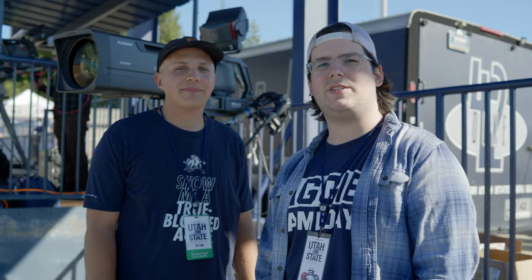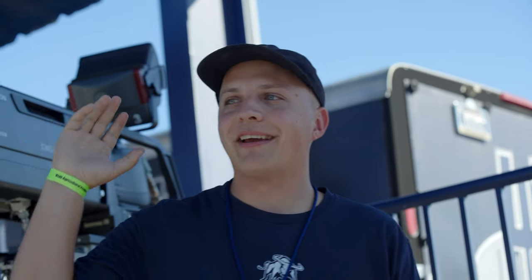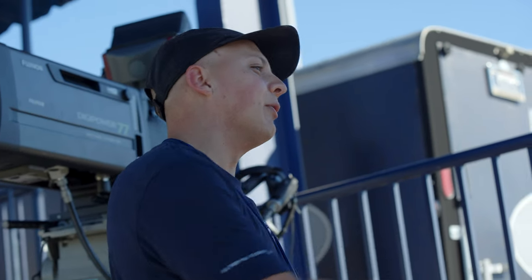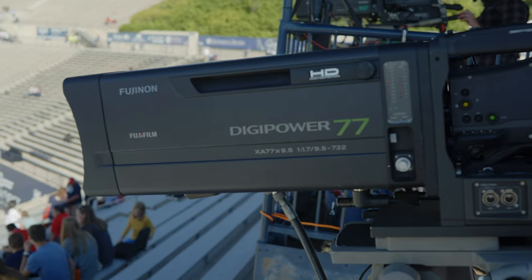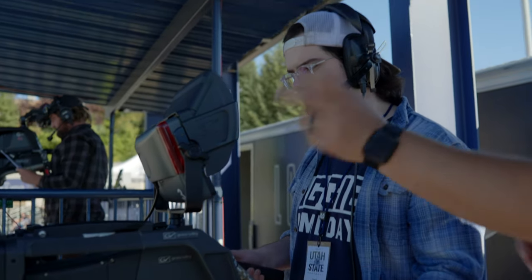I'm here with McKay, a camera operator at Maverick Stadium. His job is to get all the action on the field and capture what the student section is doing. It takes about 45 minutes to an hour to set up, with two or three people helping, then one person mans the camera from there. Cost-wise, he estimates over $100,000 per camera, with the lens alone worth about $60,000. I took a look through it and the zoom and focus were incredible.